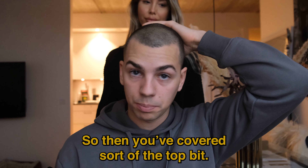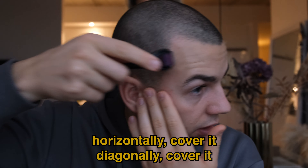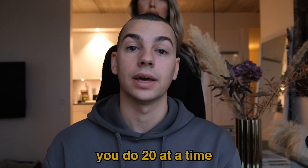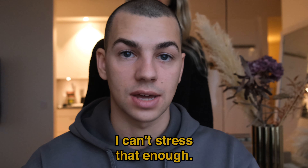So that covers the top of the scalp. On the hairline, you want to do the same: vertically cover it, horizontally cover it, diagonally cover it, and the other diagonal cover it. I always suggest doing 20 at a time, and this is with the 1 millimeter depth. You should only do this once a week — I can't stress that enough.